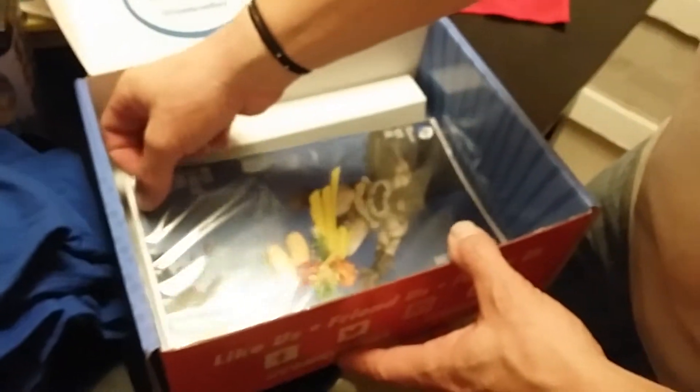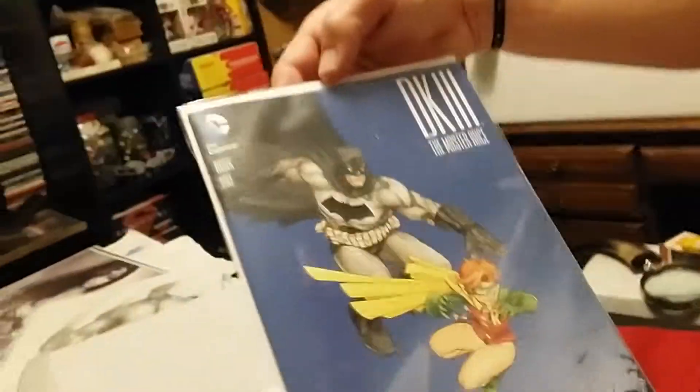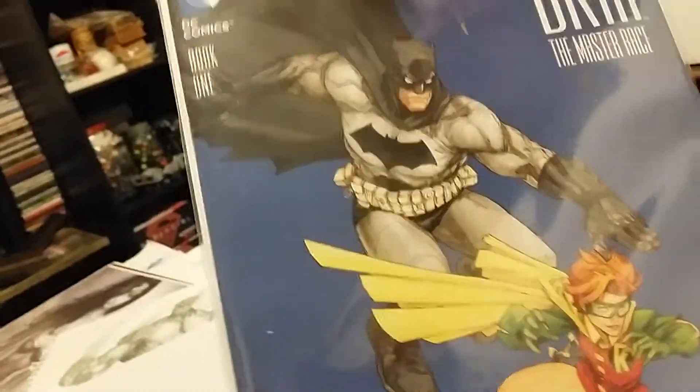This is usually the best part of it. Oh! Comic book! This is the new series — Dark Knight 3: The Master Race. Now if I would have paid a little more, I could have got a couple variants, and one of the variants, if it's the same one, is selling for about $350 on eBay.